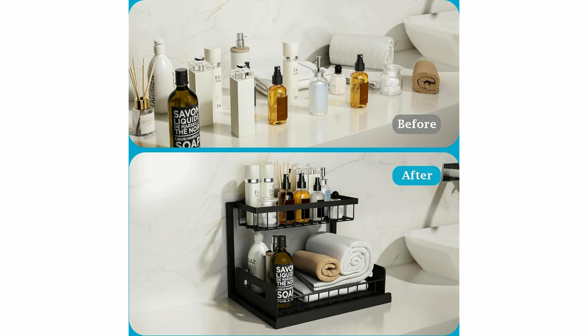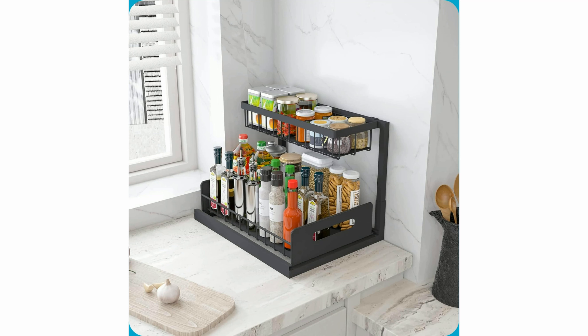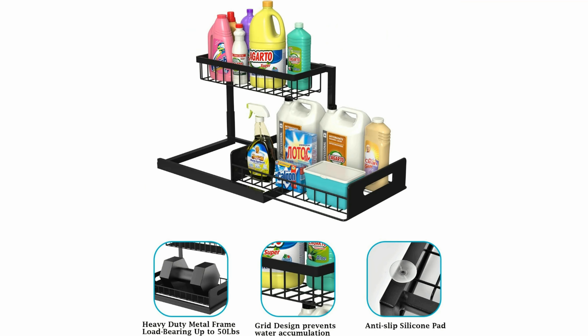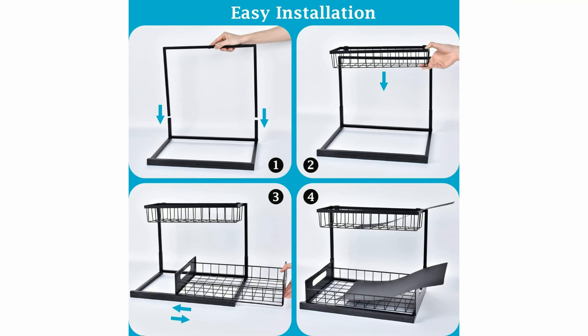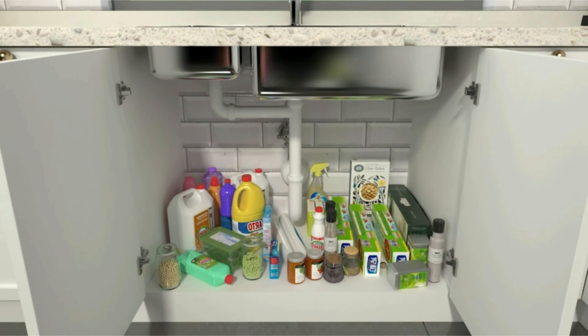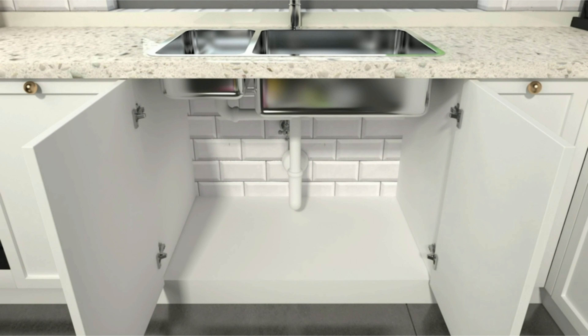One of the standout features of the Reelin Undersink Organizer is its smooth sliding mechanism, allowing you to easily access items at the back of your cabinet without any hassle. The clever design enables you to make the most of the vertical space under your sink, giving you ample room to store cleaning supplies, toiletries, or kitchen essentials.